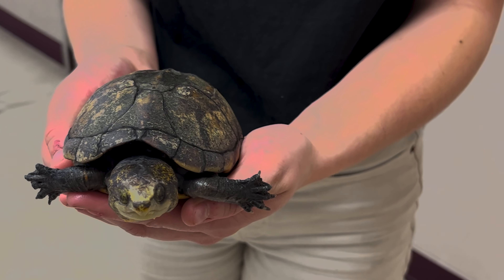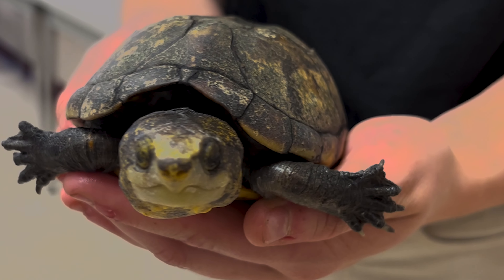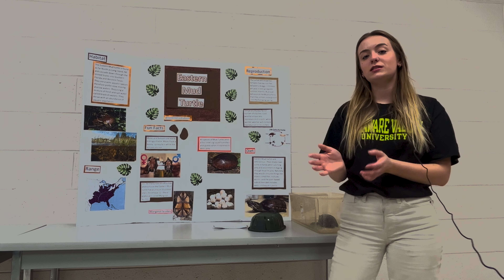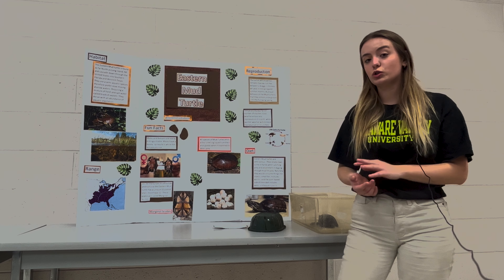The marginal plates — they have 11, while most turtles or tortoises have 12. Their shells are soft and smooth instead of jagged and rugged. These are called marginal plates or marginal scoots.